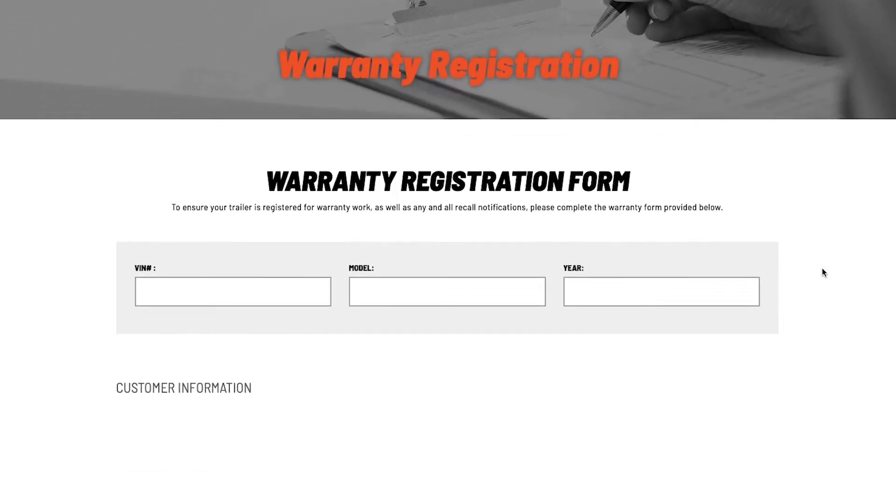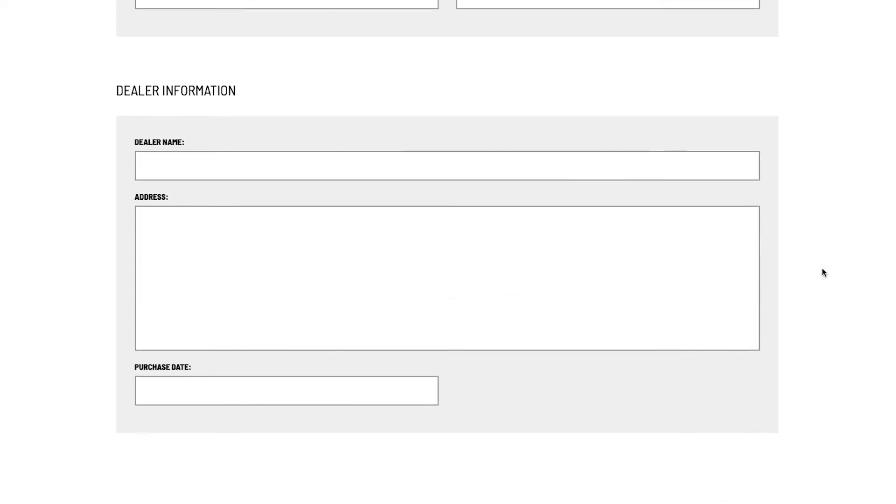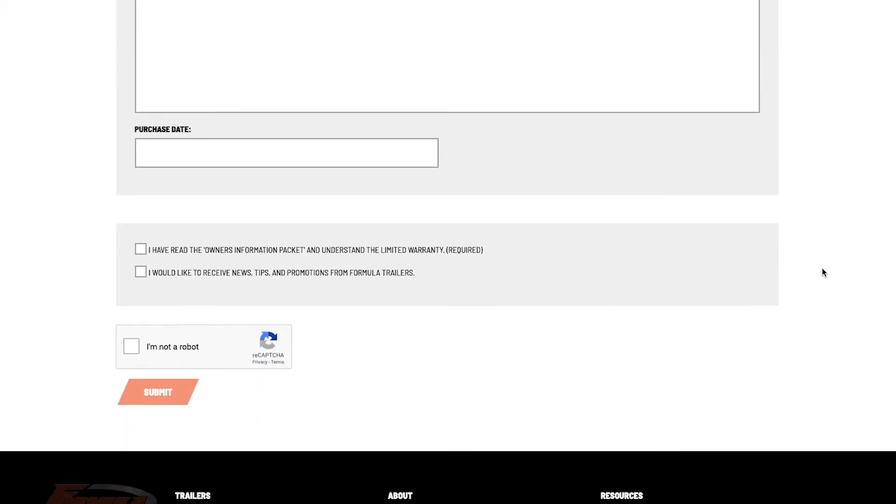The reason that filling this out is so important is because in the rare instance that we have a recall, this is going to be the fastest, most efficient way to be able to contact you.